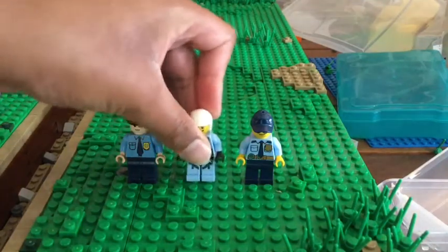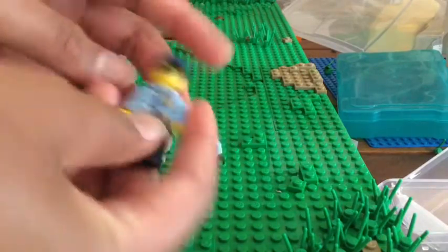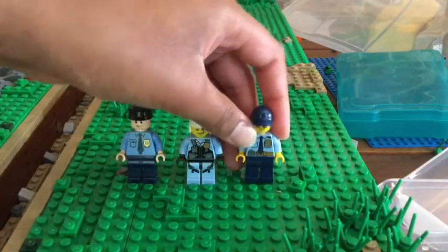Next up we have this one — he has this glasses head, this hat, and a really nice suit. Just a really cool minifigure overall.